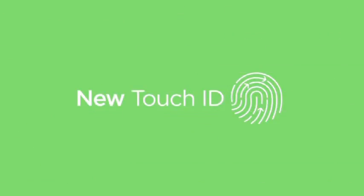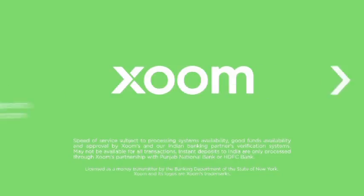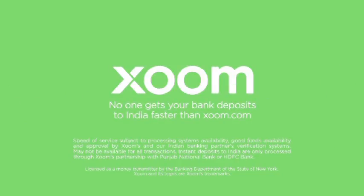Now with the secure Touch ID technology, send instant deposits to ICICI Bank, HDFC Bank and more. Download the Zoom app today. No one gets your bank deposits to India faster than Zoom.com.